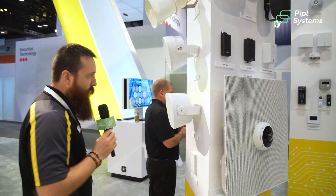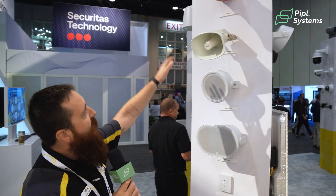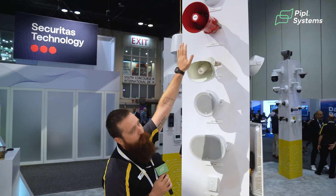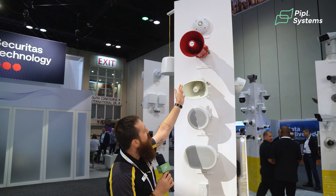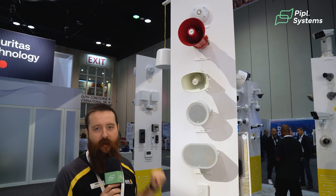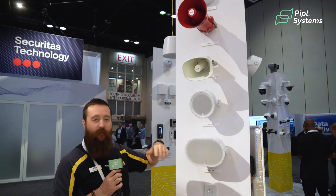Over on this side of the wall, you'll notice we have a selection of louder, more announcement-heavy speakers. At the top, we've got an explosion-protected speaker. This is our bullhorn, or our louder speaker — great for getting messages out to a large group, like crowds or warehouses.